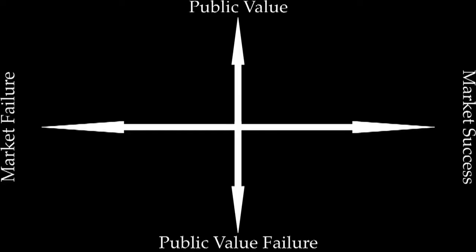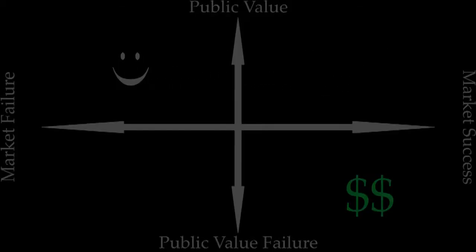To schematically illustrate the difference between science's contribution to the economy and to public values, we have developed the public value grid. The grid shows us that we can have market success accompanied by public value success or by public value failure, and we can have public value success at the same time as market success or market failure.